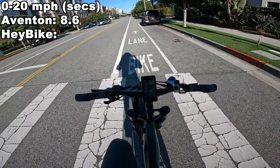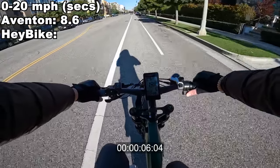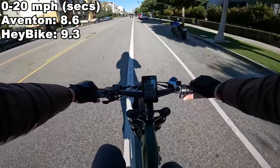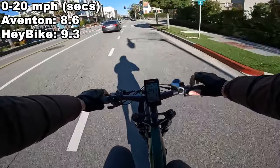Let's go ahead and do an acceleration test under thumb throttle only, pedal assist 5 — instant response. It hits 10, 12, 15, 18, 20, and this one will keep accelerating past 20 — reaching 24 under throttle only.